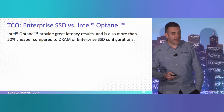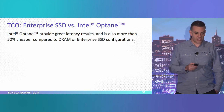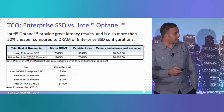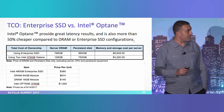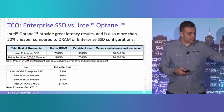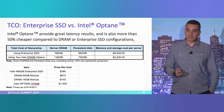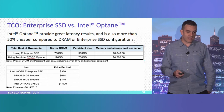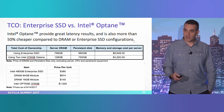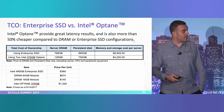The TCO: Intel Optane provides great latency results, and it's more than just the results — it comes down to 50% cheaper compared to DRAM or enterprise SSD configurations. The Intel Optane is around $1,500. Using two Intel Optanes with a 128 GB RAM server gives a price of $4,200, which is less than half of what you'd get with an enterprise SSD. And as with every new technology, price usually goes down over time, so it's already a very competitive price.